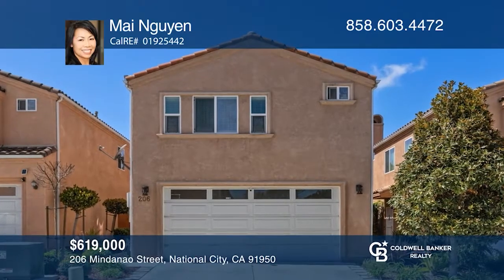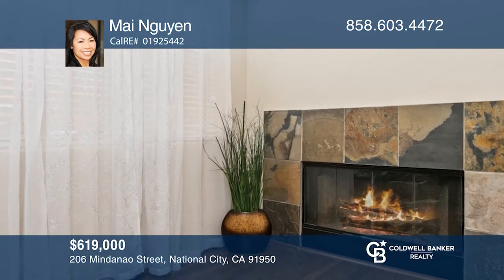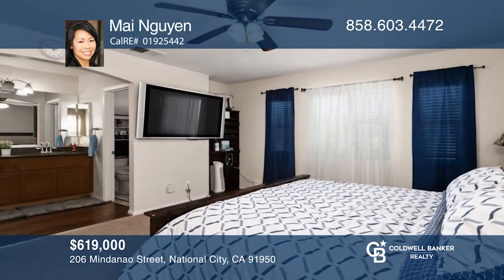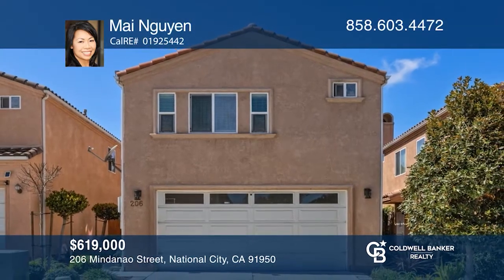Welcome to this beautiful four-bedroom, two-and-one-half bath home in Pacific View Estates in National City. The living room is highlighted by a fireplace and flows to the eat-in kitchen. The spacious master showcases a walk-in closet and a bath with dual vanities. Entertain guests on the cozy covered backyard patio. Want to know more? Call My Nguyen today.